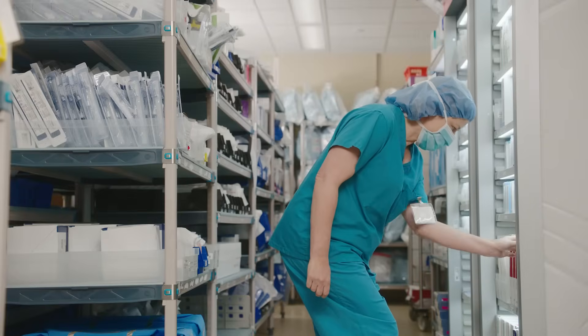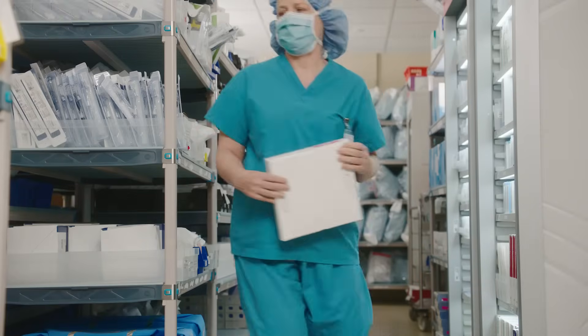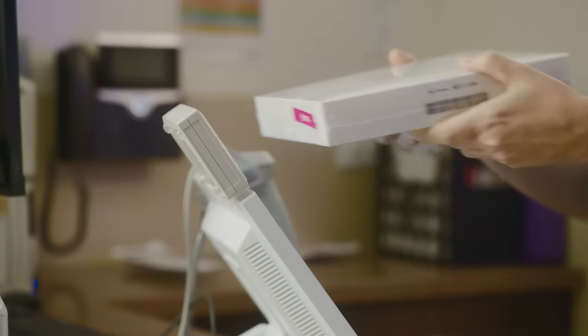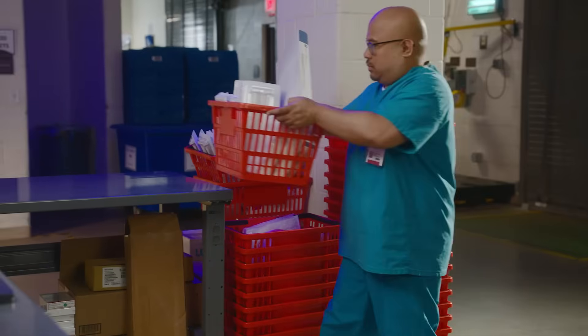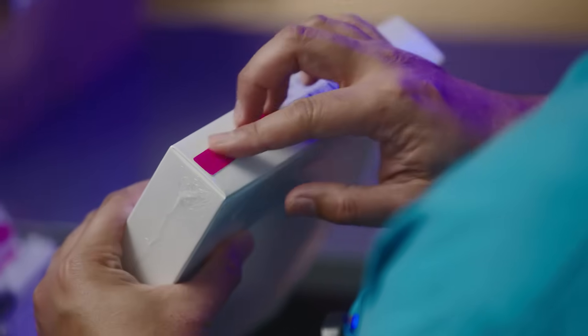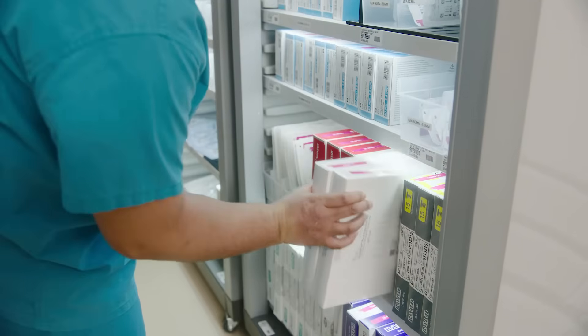With Wavemark, that goal is possible. With the ability to capture product usage by documenting at the moment of care, your clinical and supply chain teams will have real-time visibility to product availability throughout your health care system.